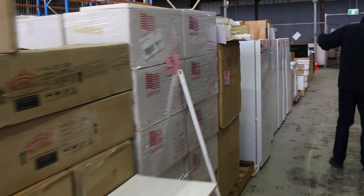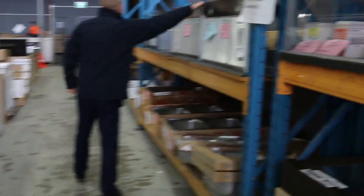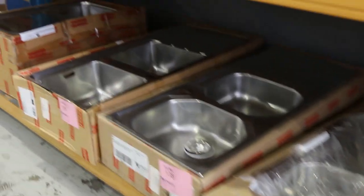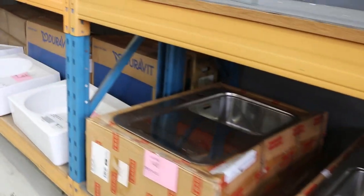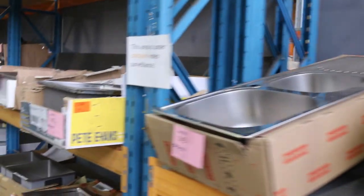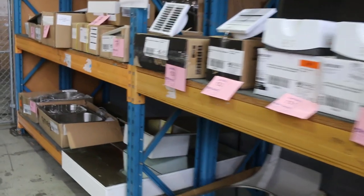Lots of fridges on this side — we might just duck over and have a look. There are a couple of nice rangehoods and a heap of Frankie sinks. Whenever they send the Frankie sinks in, they're going to be around a quarter or less of the normal selling price, so always a really good bargain. Great to see the Frankie sinks in tomorrow.